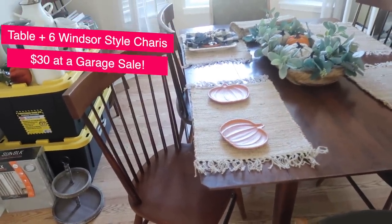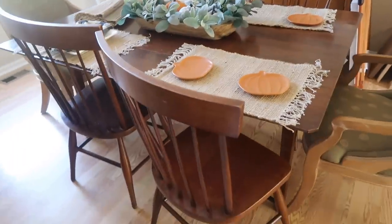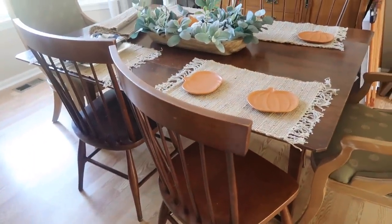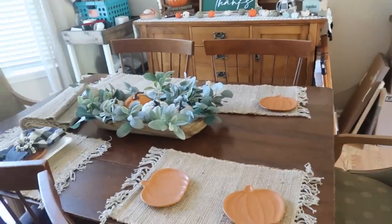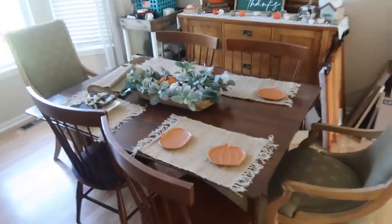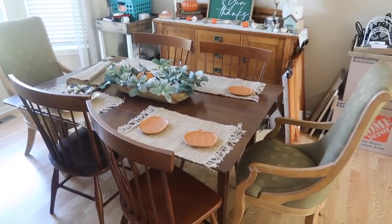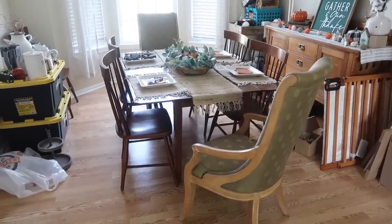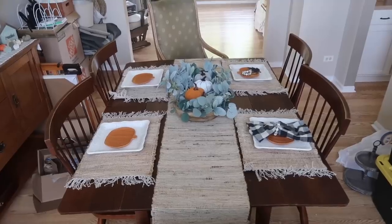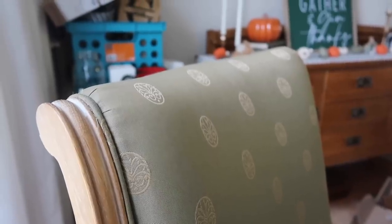Six chairs for $30 is honestly a steal, and we got the table too. I want to paint the chairs black and reupholster the captain's chairs, and also build a larger table so we can fit eight people. It'll be nice to have a dining space that's not filled with craft stuff — and this will definitely be a video coming up covering the table refinishing and chair reupholstery.